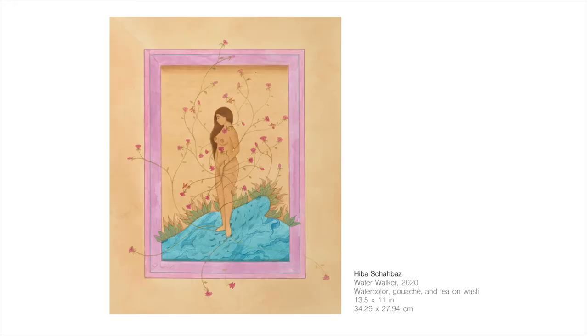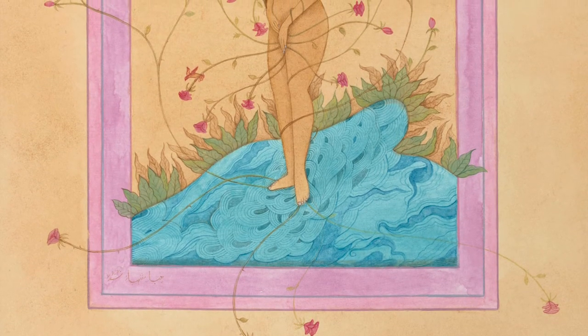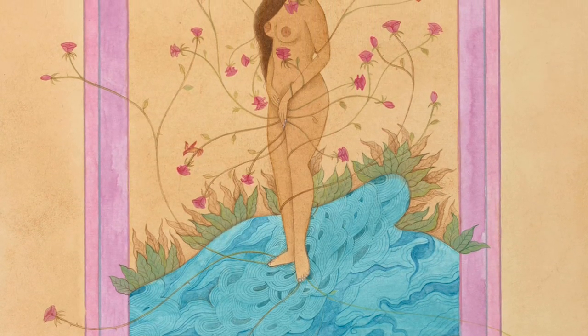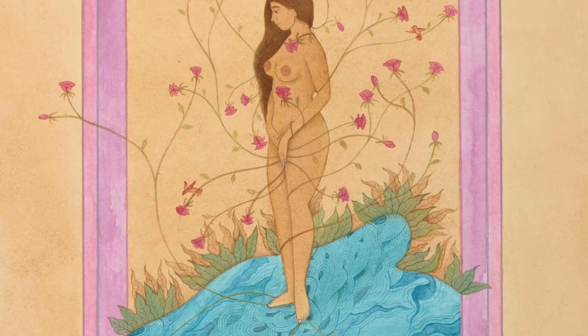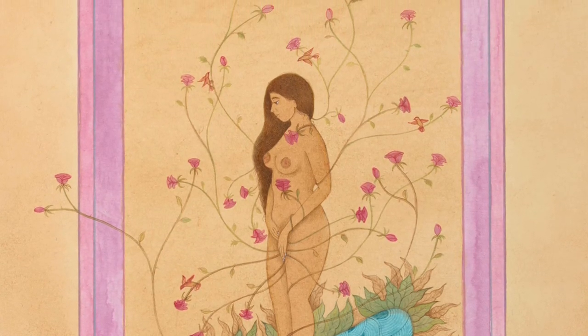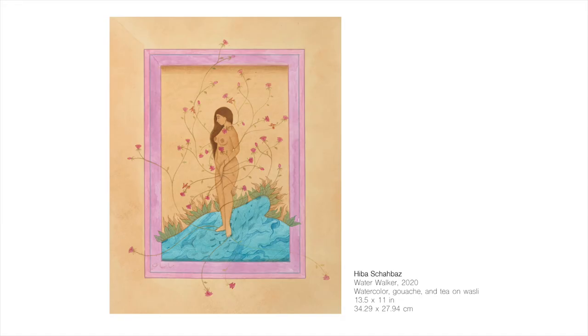This painting is titled Water Walker. It depicts a brown skinned woman with long flowing brown hair standing on a body of bright blue water. This woman has long stemmed roses growing out from under her feet and hands, wrapped around her body, tangled around her arms and legs. Around these flowers you can spot small little birds perched on the stems of these roses or just flying around.